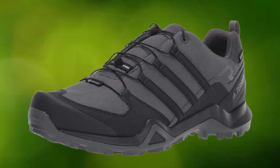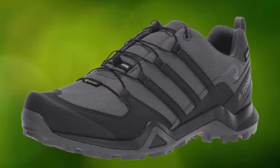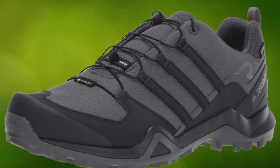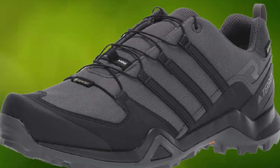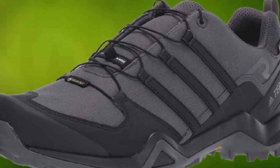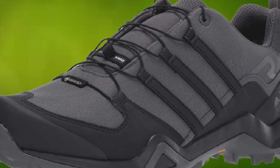Of course, the Gore-Tex lining will keep your shoes waterproof and breathable for the days where you head out into the mountains and jungle. All said, the Adidas Terrex Swift R2 GTX shoes will keep your feet happy while you are backpacking your way around the warmer parts of our planet.